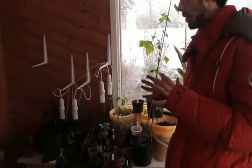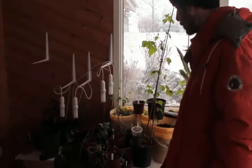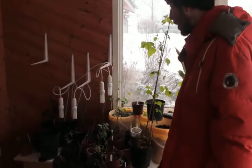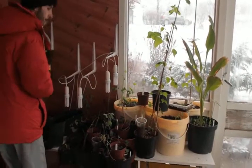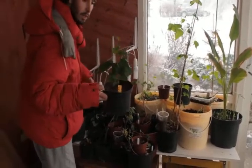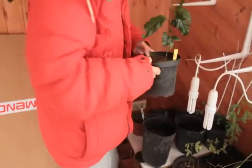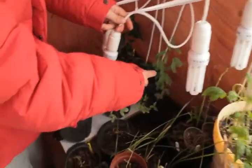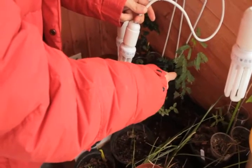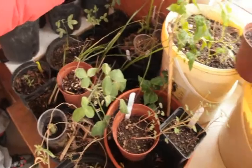Jicama holds one of the highest records in tons per hectare yield of edible food. I have a lot of other things like passion fruit growing here — I have a bigger one in the greenhouse down there; this is a very tiny plant but I have another one already two meters high. This is Chilean mesquite — another source of perennial bean-like tree, very drought resistant and cold tolerant.